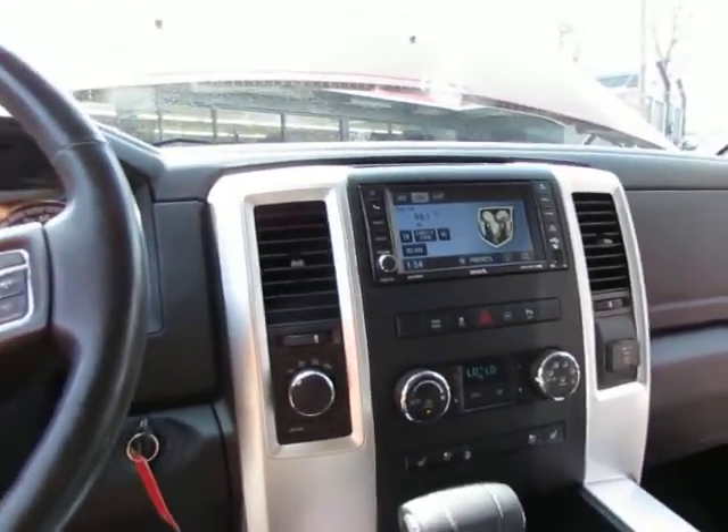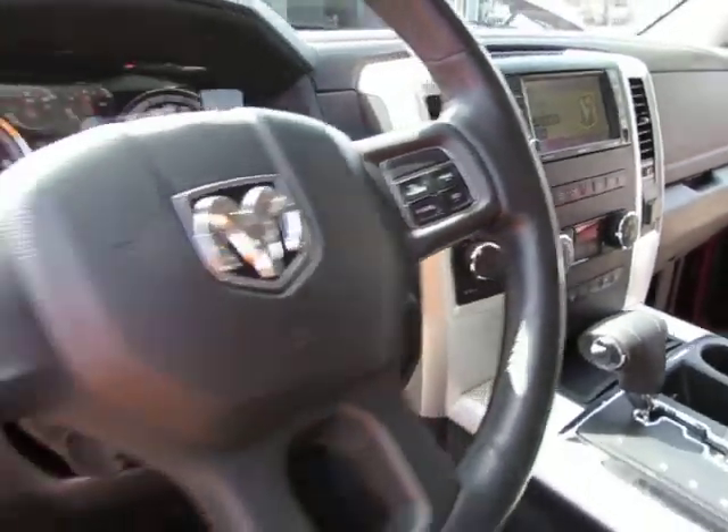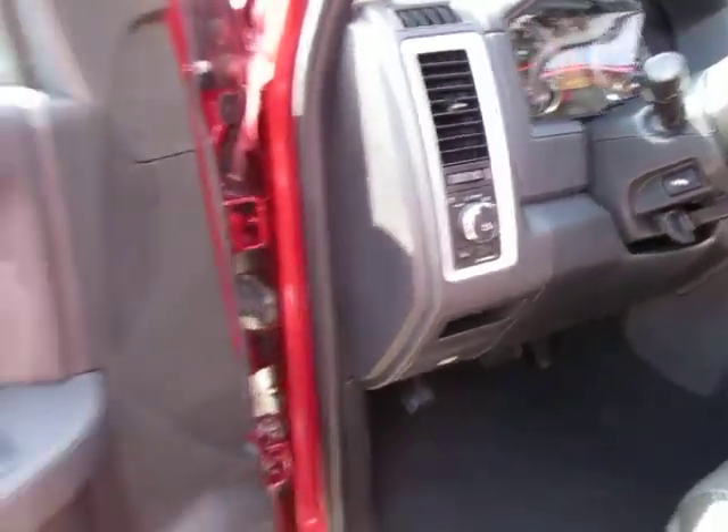It features heated seats, heated steering wheel, fog lights, one-touch windows, and heated mirrors. Very nice — it has a bunch of bells and whistles.